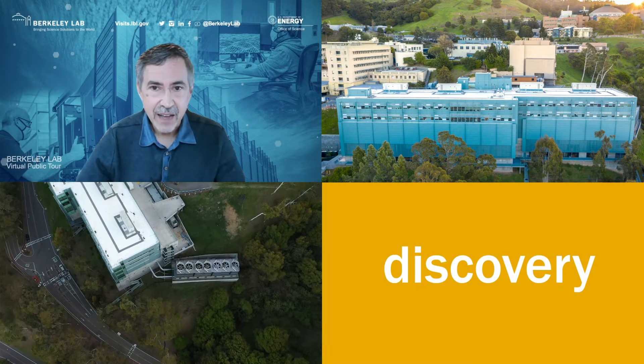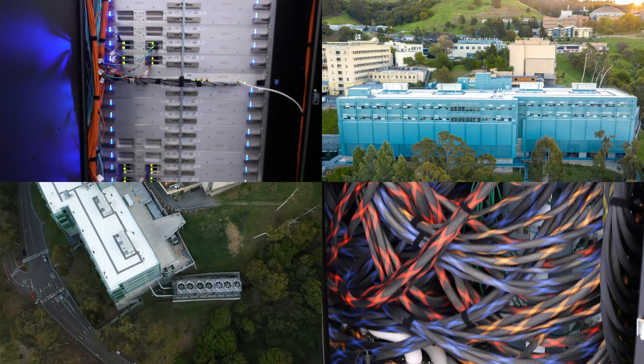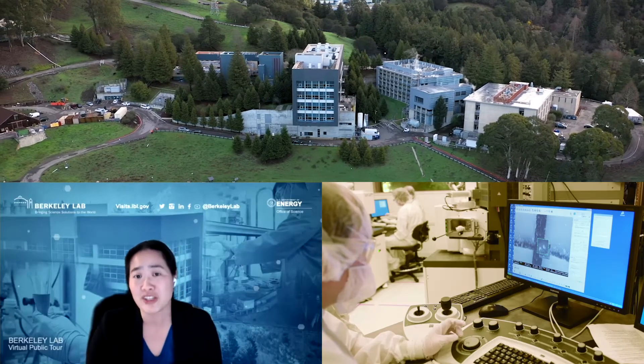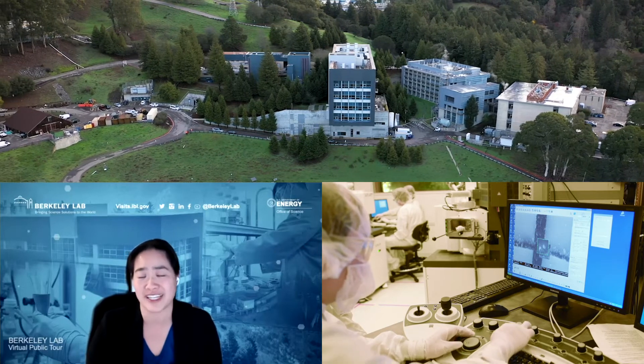Now let's take a look at how a supercomputer is put together. We're going to get to take a special look inside the clean room, which on a normal tour we actually wouldn't get to see.